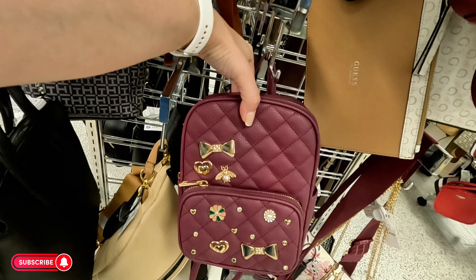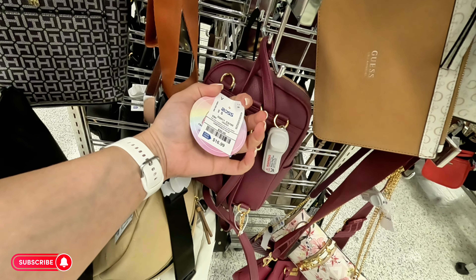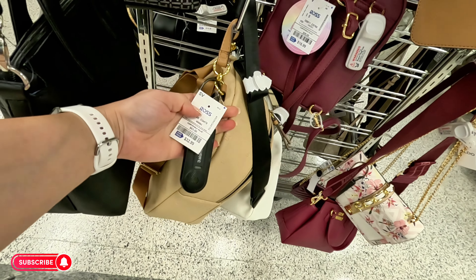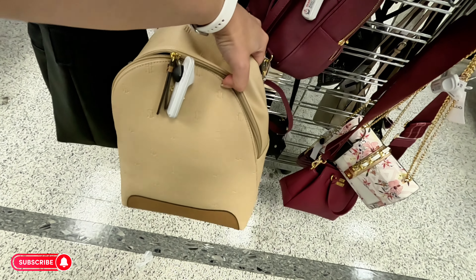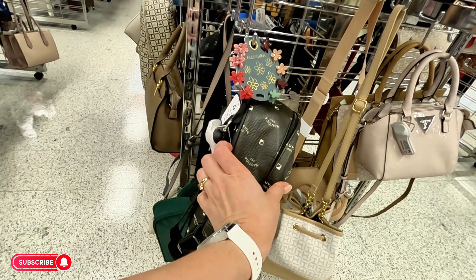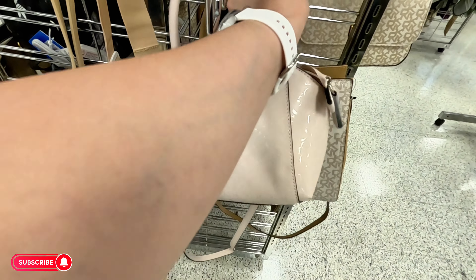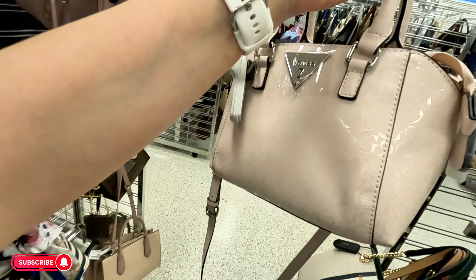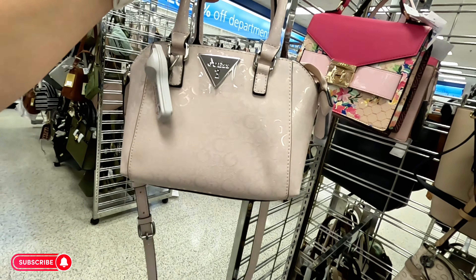Oh they have this little cute one for $16.99. Tommy Hilfiger for $32.99 in this beige color. Let's look at the end caps — Nautica, don't see a price on that. This little Guess mini — super cute little Guess — $34.99. I like it.